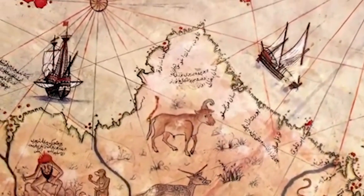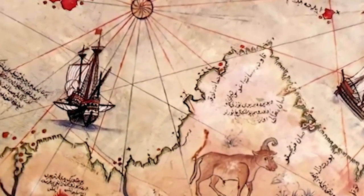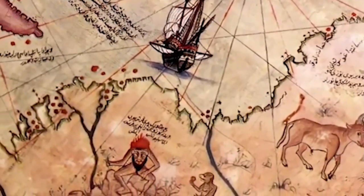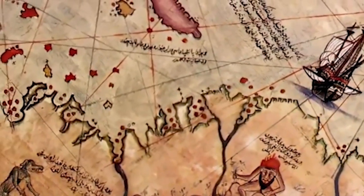The map is drawn on parchment and shows a detailed representation of the coastal regions of the Atlantic, Mediterranean, Africa, Europe, and even parts of South America. What makes it particularly intriguing is that it includes a representation of the coast of the South American continent long before official European explorations.